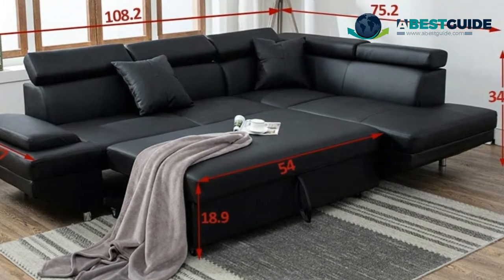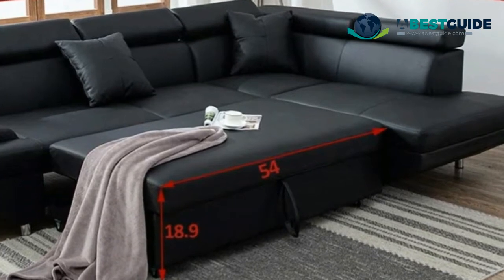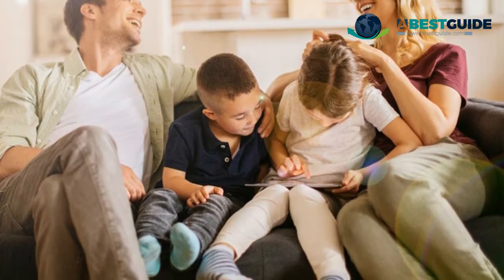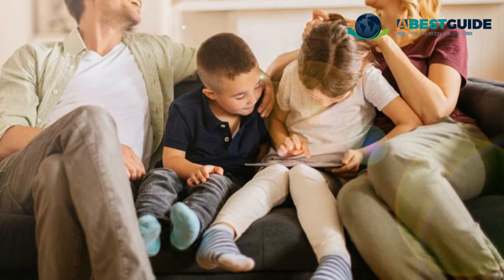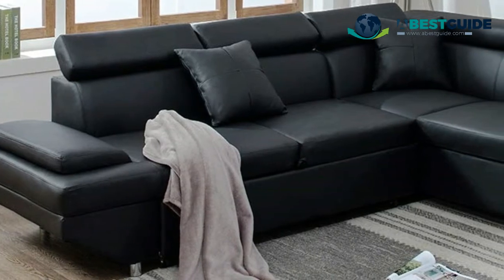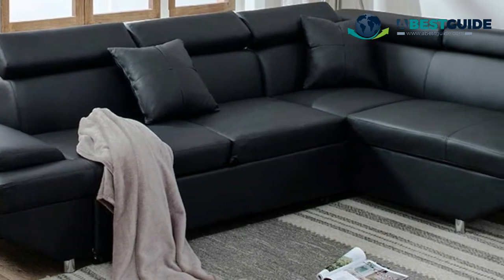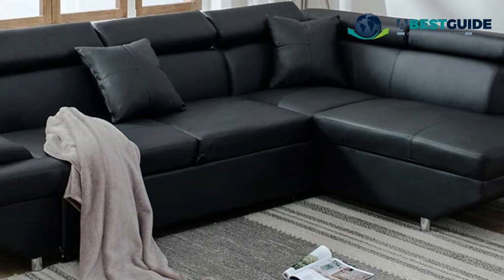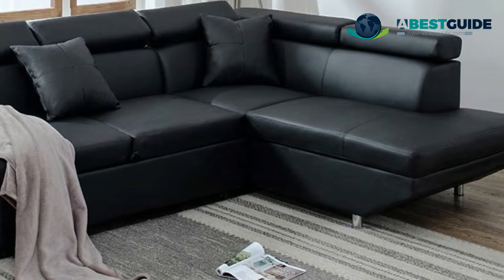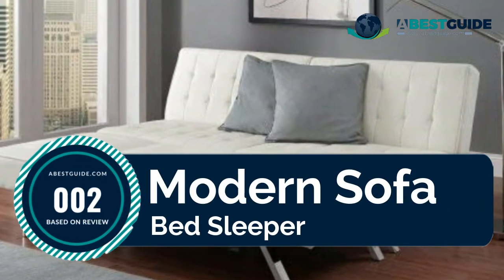This modern sofa futon contemporary upholstered corner sectional sofa only needs to take about three seconds to convert. The corner sofa can also be used as a sectional sofa bed, and you will sleep till dawn. The sectional sofa features a longer chaise at about 75 inches, giving you more room to sleep or watch TV.